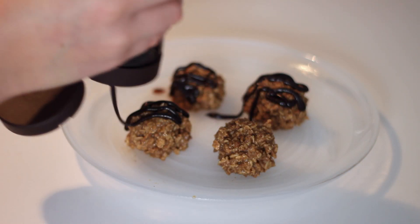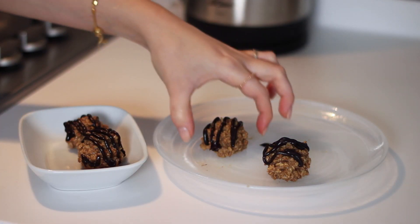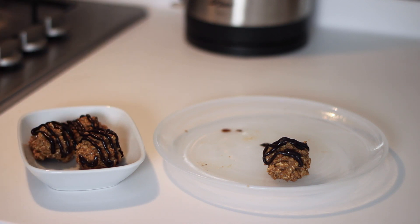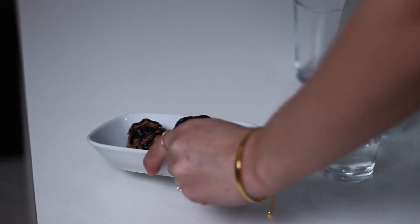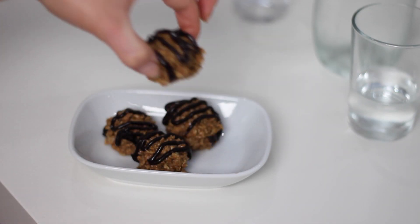Then I removed them and drizzled over some Choc Shot, which is a vegan liquid chocolate, and it's amazing. I changed them over to another dish and we had two of those each. They're the perfect little treat and they take no time at all to make. You could totally double the recipe to make more if you wanted to.